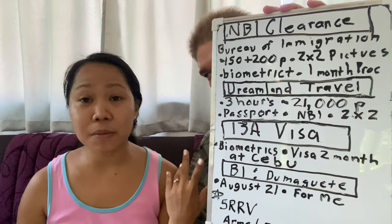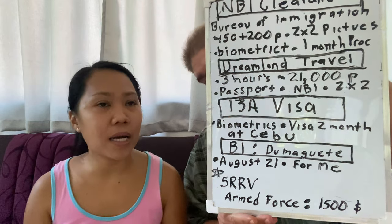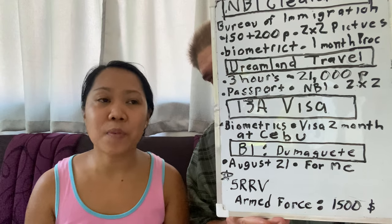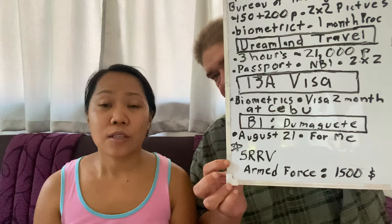We went to Cebu to do my husband's biometrics. My husband already got his extension for six months. But because we applied for the visa, the processing will take four months and he only has two months left. So we might need to extend his visa again while processing is ongoing. Next month we're going to extend his visa so it stays valid. If you're married to a Filipina, you can apply for the 13a. If you're not married, you can get the SRRV visa.